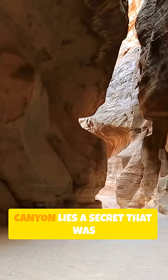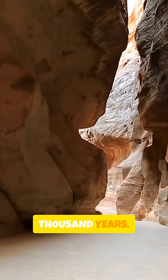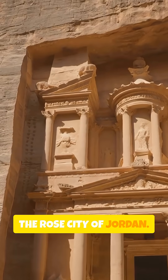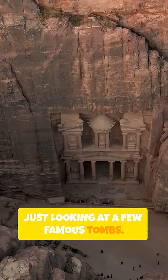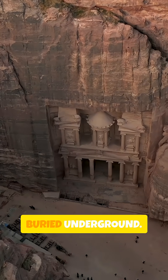Deep inside a narrow desert canyon lies a secret that was lost to the world for nearly a thousand years. Welcome to Petra, the Rose City of Jordan. Most visitors think they're just looking at a few famous tombs, but 85% of this massive city is still buried underground.